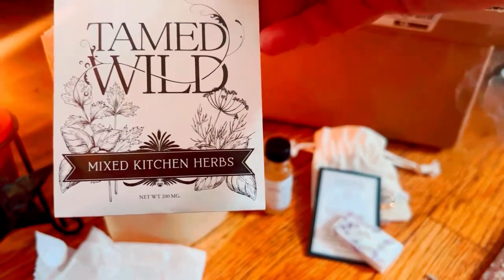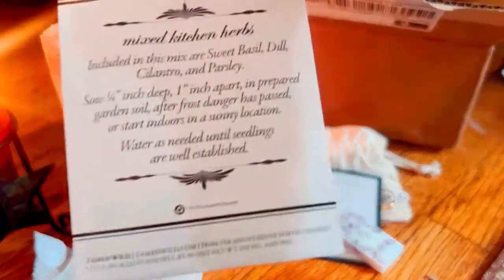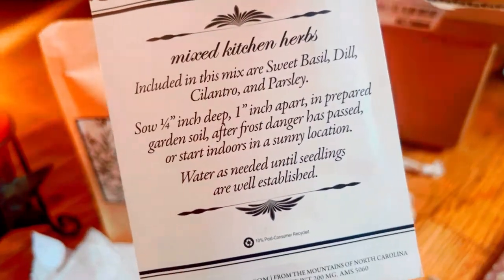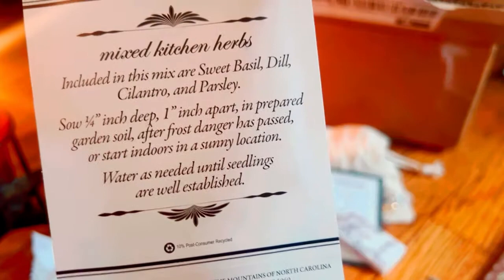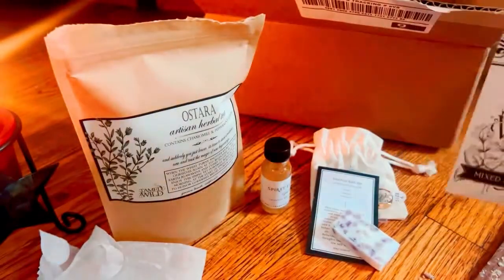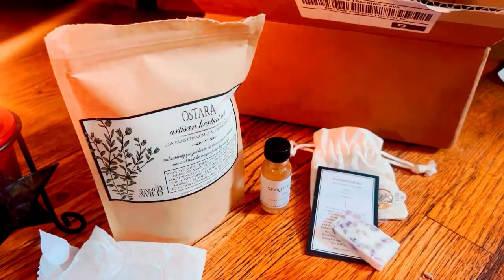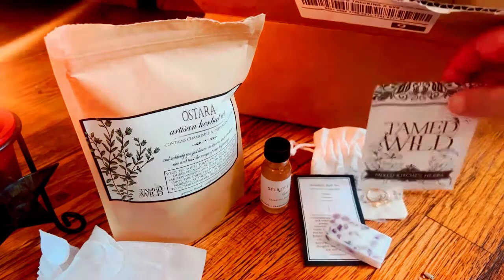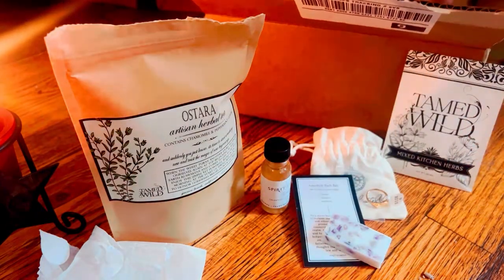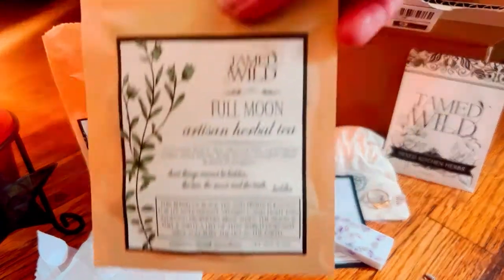This looks like a little package of seeds — mixed kitchen herbs. Very cool. I actually have been growing a lot from seeds this summer instead of buying any plants. I've been using the seeds from all of these boxes I've been getting, and I've been doing pretty good.